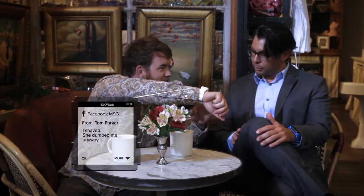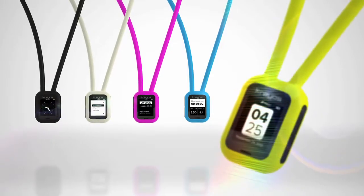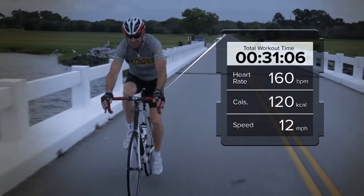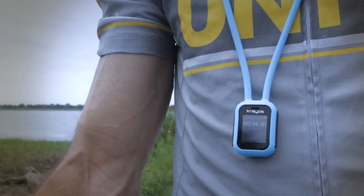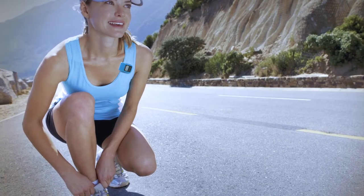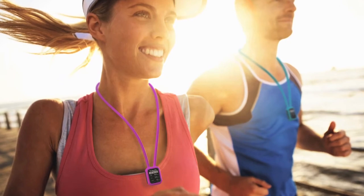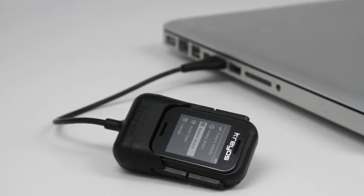Meteor can detach from the wristband and be worn in a number of different Kraos accessories. It has a daily activity tracker and a sports mode for running and cycling. The built-in AntPlus receiver makes it compatible with hundreds of AntPlus fitness devices and sensors. Your activity stats will sync to your smartphone and the cloud, where you can set goals, track your progress, and share with friends or your social network. Meteor Smartwatch has a battery life of over seven days on a single charge.